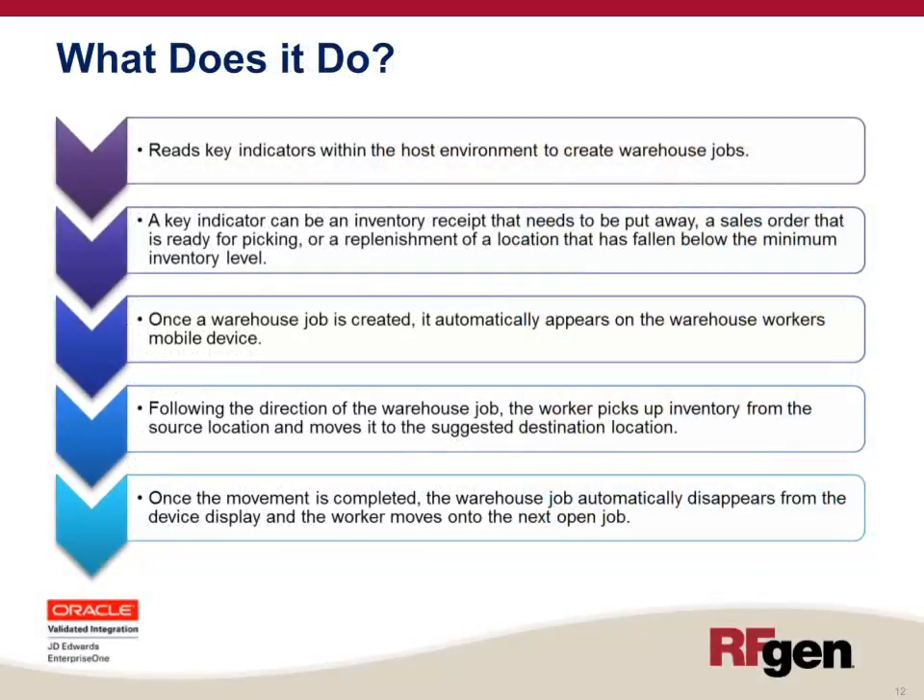The RFgen Warehouse Director reads key indicators within the host environment to create warehouse jobs. A key indicator can be an inventory receipt that needs to be put away, a sales order that is ready for picking, or a replenishment of a location that has fallen below the minimum inventory level. Once a warehouse job is created, it automatically appears on the warehouse worker's mobile device. The worker picks up inventory from the source location and moves it to the suggested destination location. Once the movement is completed, the warehouse job automatically disappears from the device and the worker moves on to the next open job.